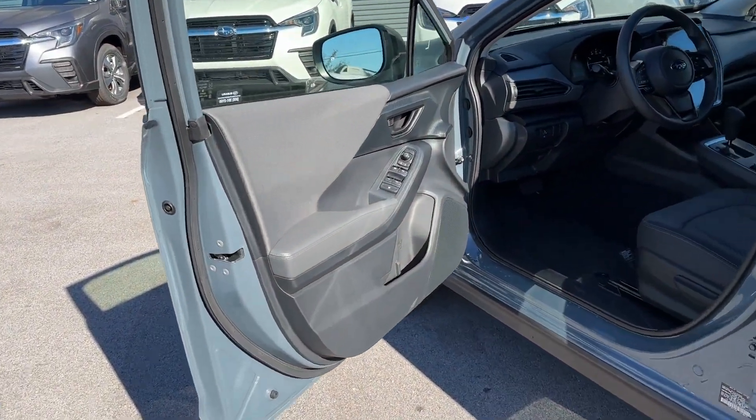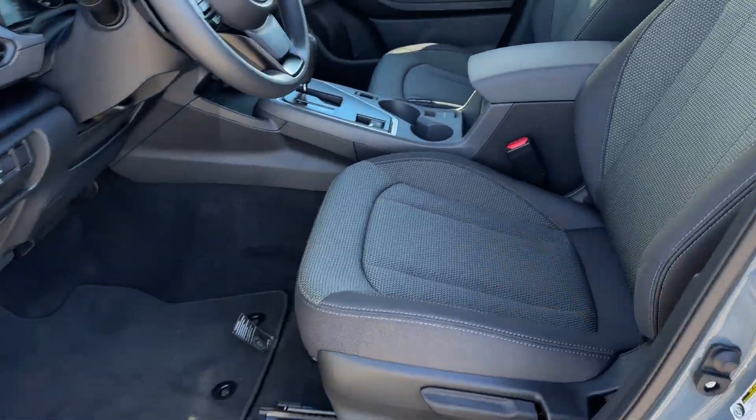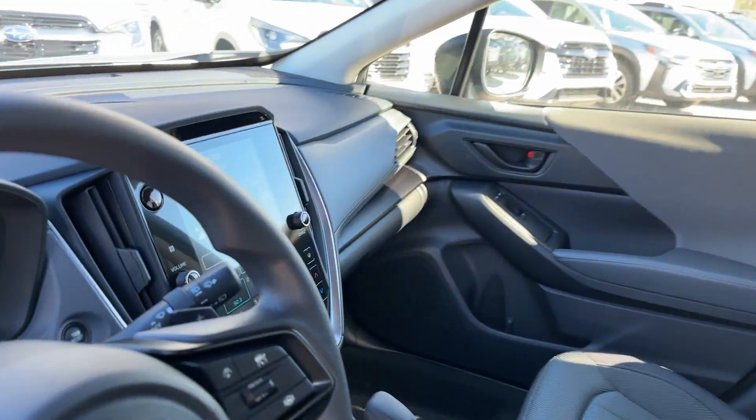Rear Spoiler. Auto Climate Control. Keyless Entry. This stylish, long-lasting ride won't last long, so hurry!